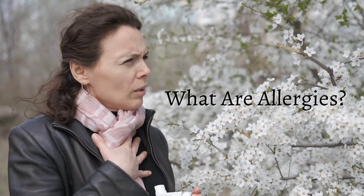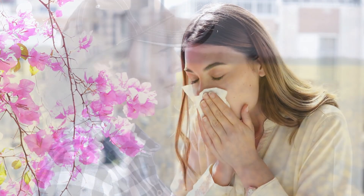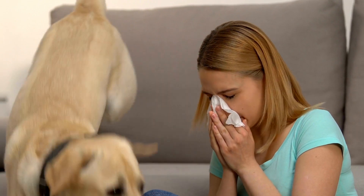What are allergies? Allergies are essentially the immune system's overreactions to substances that are usually harmless, like pollen or cat dander. Our bodies mistakenly perceive these allergens as a threat, leading to an immune response. This causes symptoms that can range from mildly irritating to severe and life-threatening.